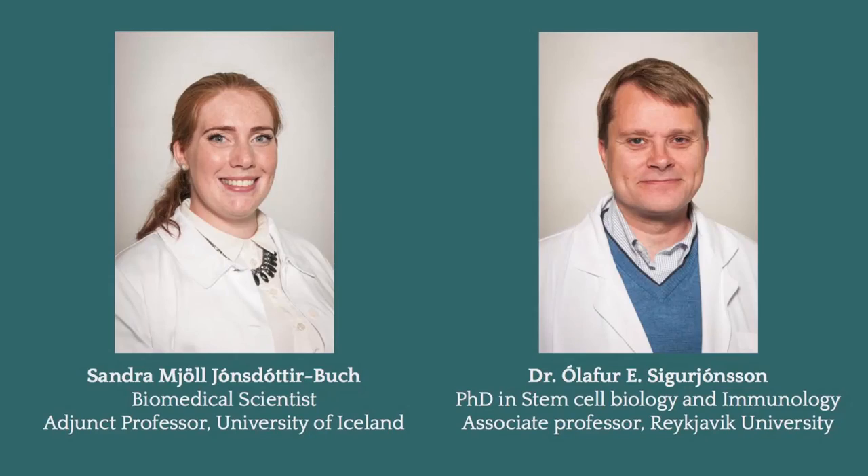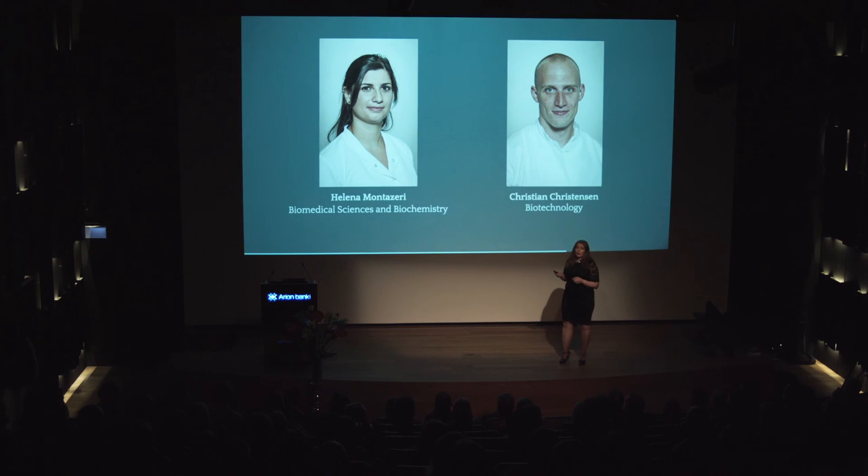We are a team of four, and between us we have over 20 years' experience in stem cell research. I am Sandra, and with me is Olav. We are the company founders, and we have been working together for the past five years doing scientific research. Together we have ten joint publications and awards. We have had numerous research students and raised over half a million dollars in research grants. On the team with us we also have Helena, who has been with us since 2014, and Christian, who joined earlier this year.